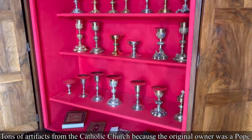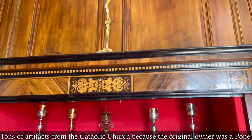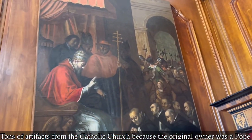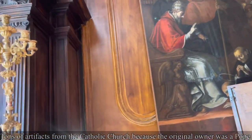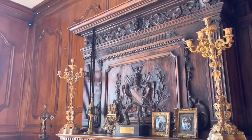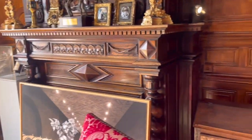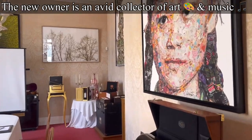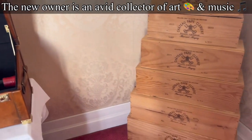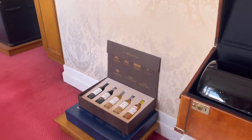We learned that the family who originally owned the winery and the land back in the 1800s were descendants — the owner was an actual Pope in those days. So you are going to find the entire chateau filled with Catholic remnants: from robes to communion cups, and all kinds of artifacts from the Catholic Church. But he is also, like I said, an art collector and loves art from all over the world.